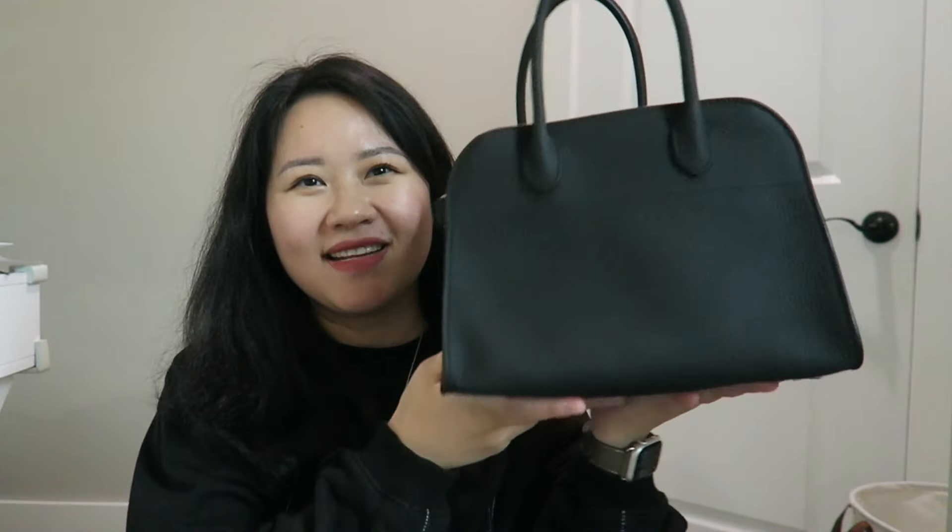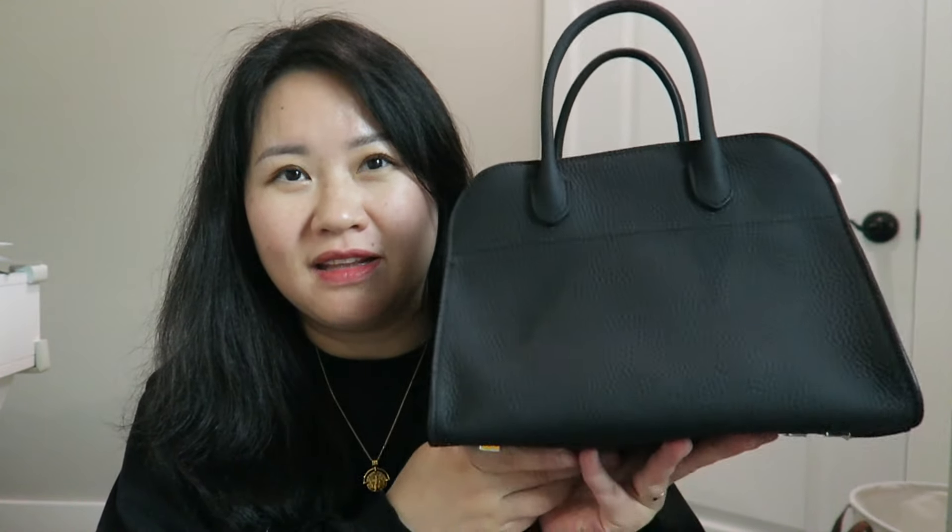It also has a shoulder strap in case I don't want to carry it by hand — I can pop it crossbody. That's it for my new handbag, love it! Thank you for watching. If you have any questions or want a more in-depth review, let me know in the comments and I'll see you in my next video.